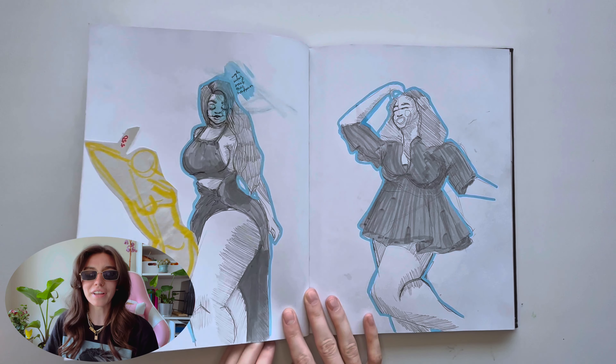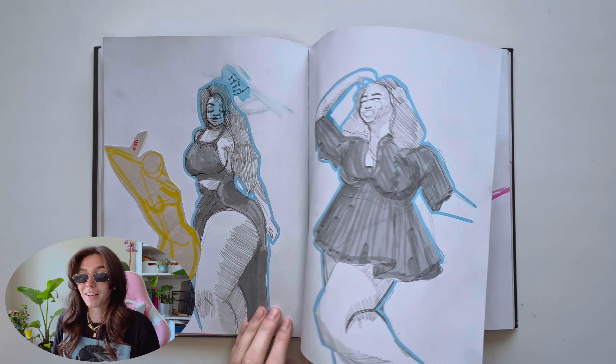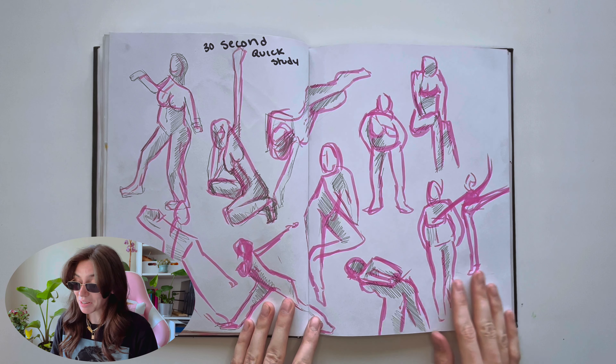I remember I drew some of these in our hotel room in Myrtle Beach — I was not having it. These are fun. My mom posed —